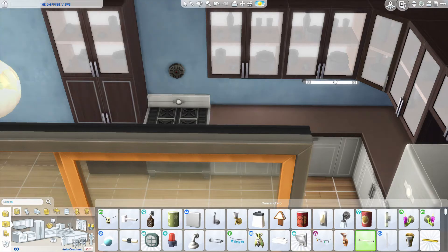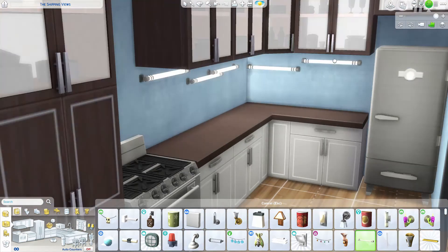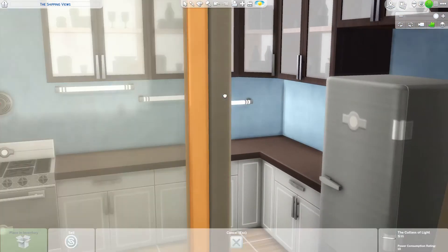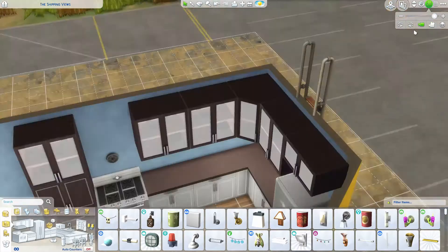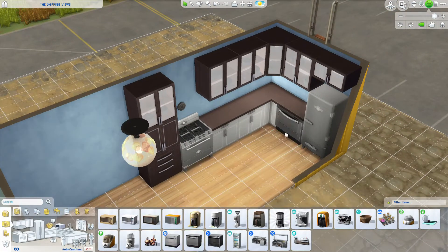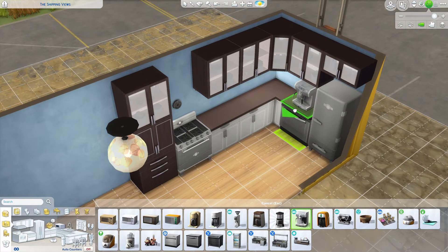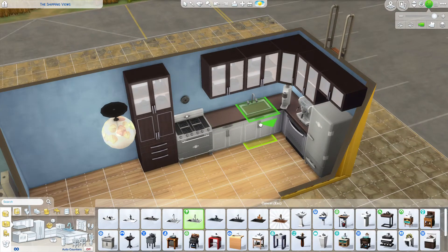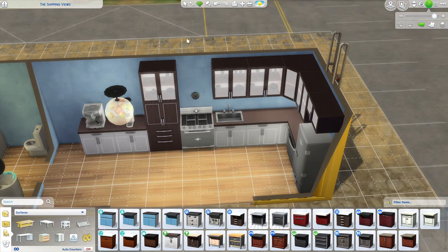I fitted the under-cabinet lights and fixed the height so they're really hidden — not that you'd see it in normal gameplay but it looked a little wonky so I fixed it. There are also fire alarms, so if your sims do set the kitchen on fire there will at least be the fire men and women to rescue them.